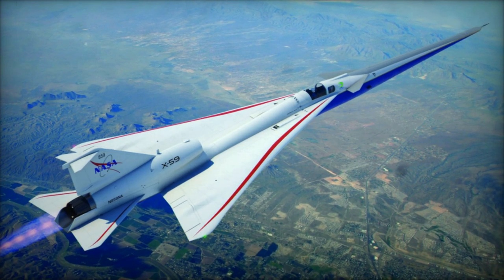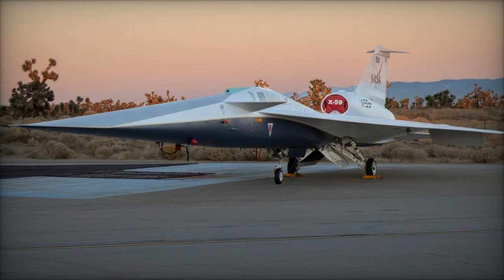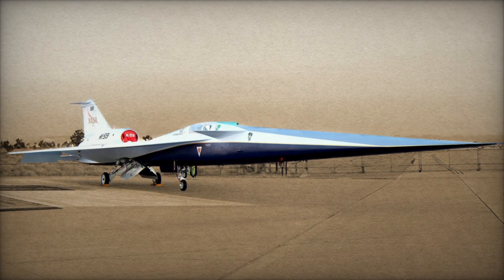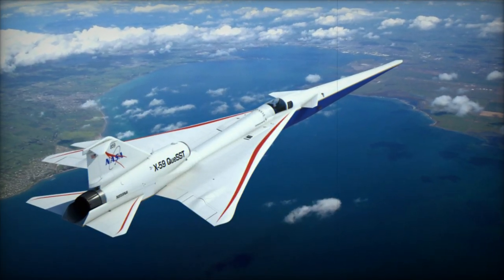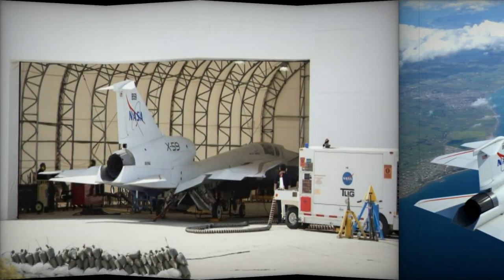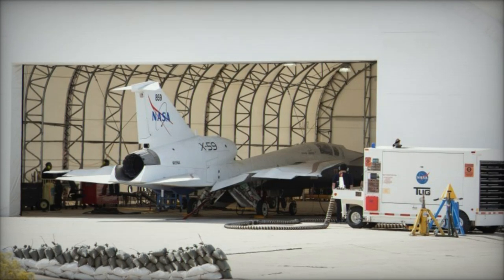The primary goal of the X-59 is to revolutionize commercial supersonic travel. With its quieter supersonic flight technology, the aircraft could cut flight times in half. For example, a flight from New York to London, which currently takes about seven hours, could be completed in just three hours. This breakthrough could redefine global air travel, enabling airlines to offer much faster travel options without disturbing communities on the ground.